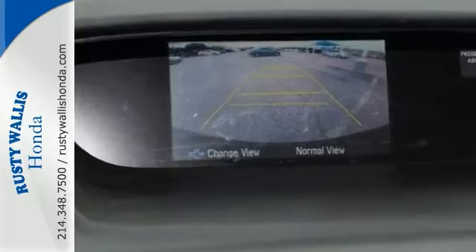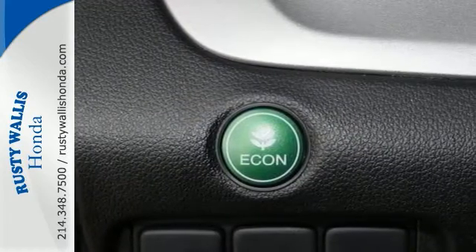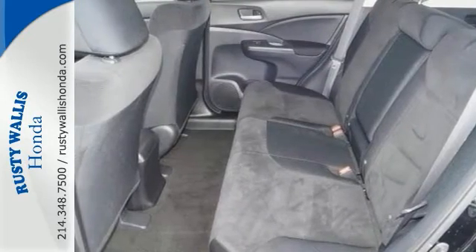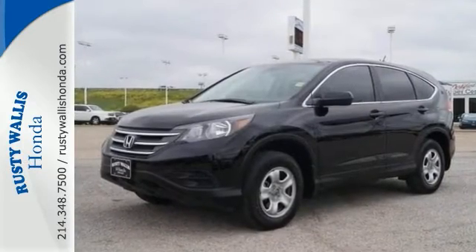This terrific CR-V is the SUV you've been trying to find. It has exceptional crash test scores, amazingly user-friendly controls, and outstanding dynamics that make it a pleasure to drive. Come in and see it today and take it for a test drive.